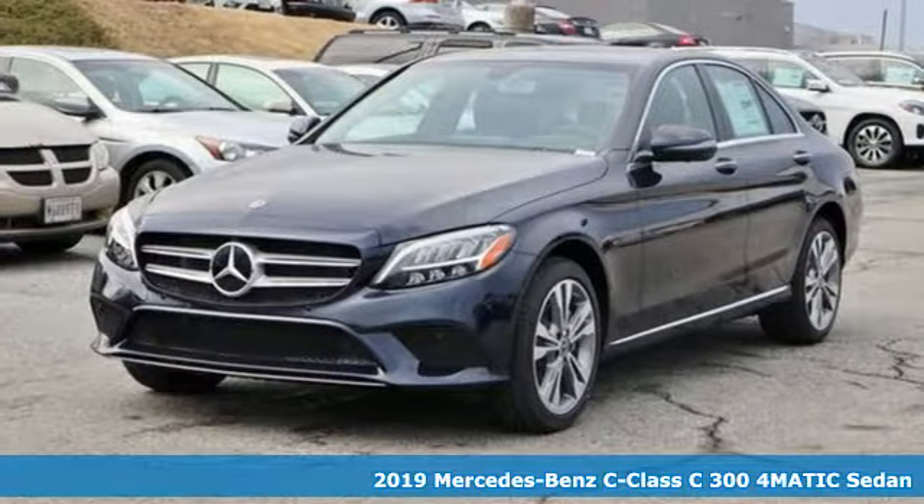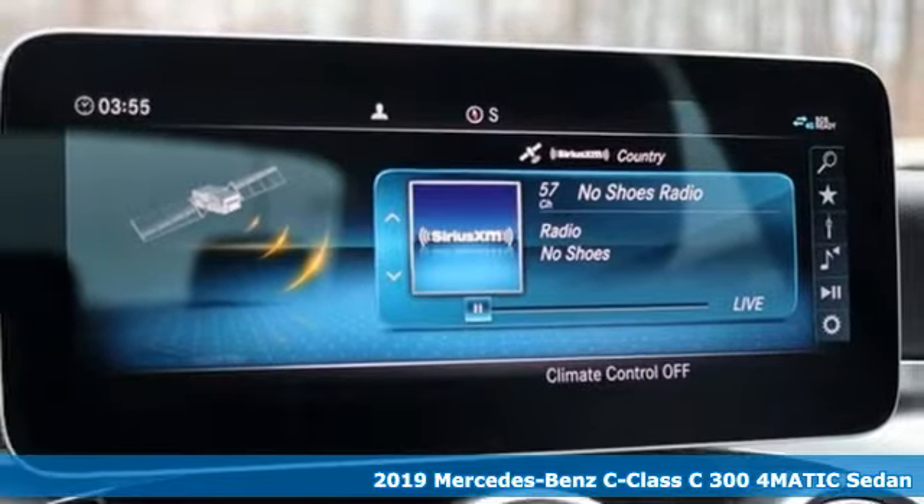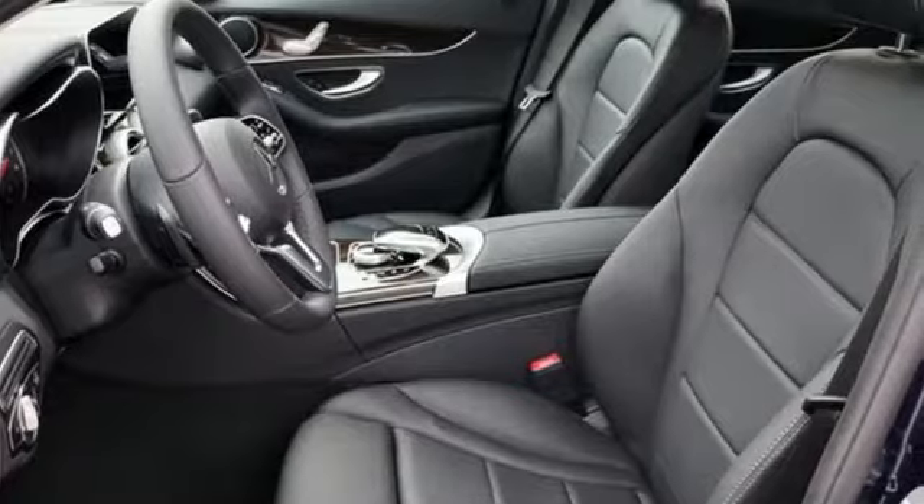Here's a new 2019 Mercedes-Benz C-Class. Muscular, yet graceful. Thrilling, yet serene. This C-Class is the precise balance of all things Mercedes-Benz.